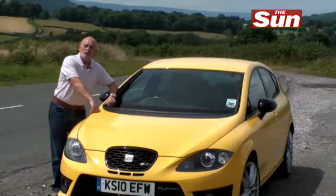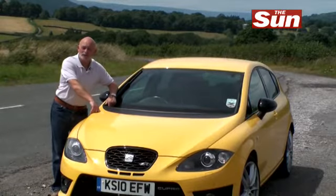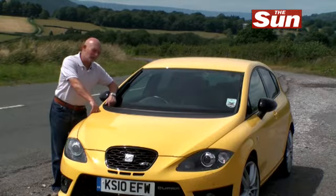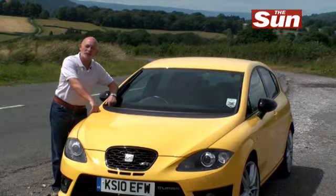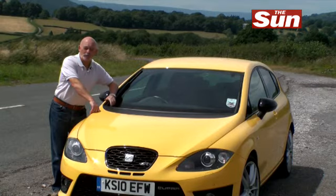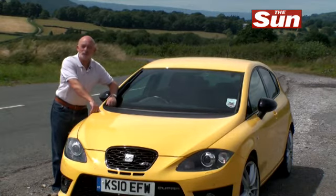The Seat Leon Cupra R costs £25,200. That's an awful lot of money for a Seat, but you're getting a very special Seat for that money. Look at it another way — the Golf R with a very similar engine costs £30,800.